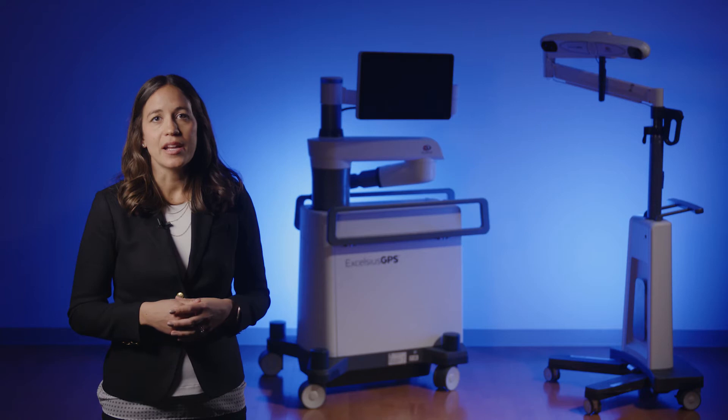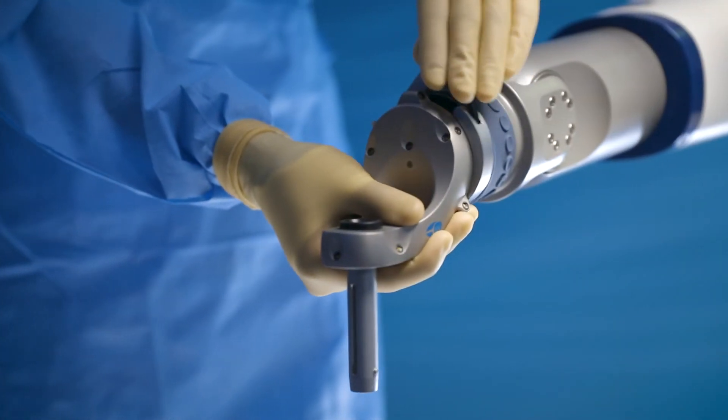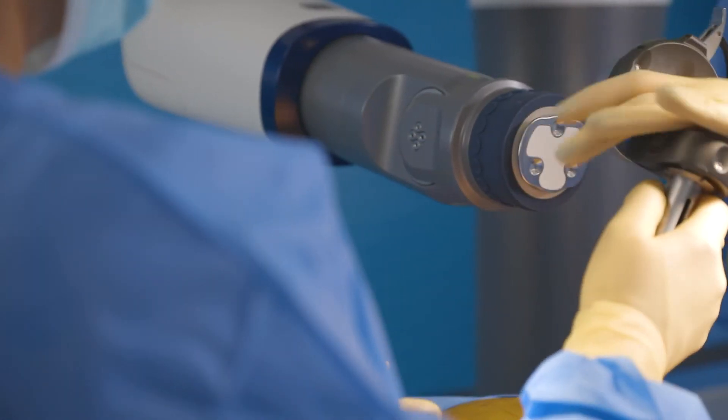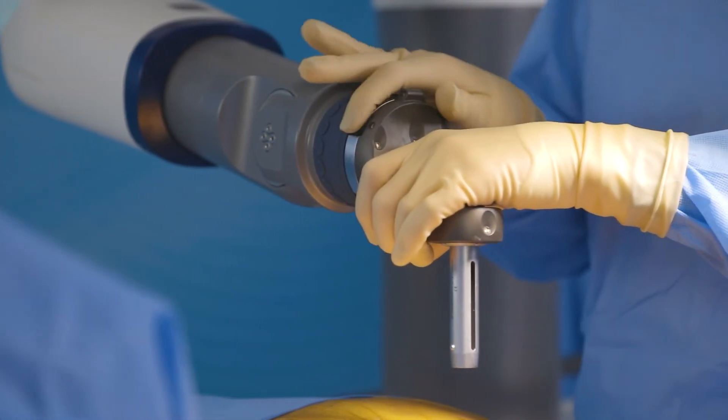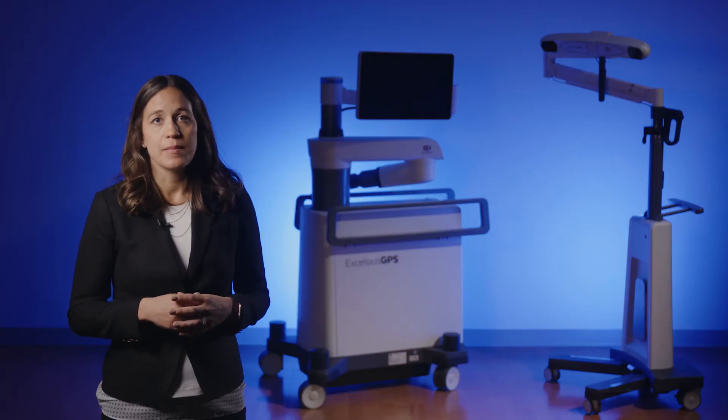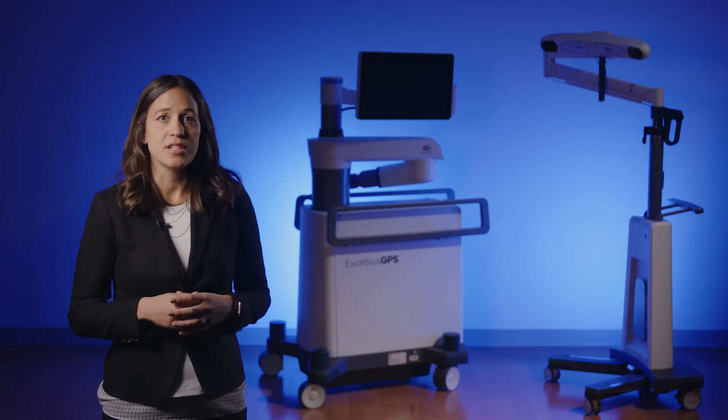Attached at the end of the robotic arm is the active end effector, which acts as a unique bridge between robotics and navigation. The 12 LEDs integrated into the active end effector are constantly tracked throughout the procedure to confirm the position of the arm with relation to the patient anatomy, detecting if the patient or table has been shifted during the procedure.